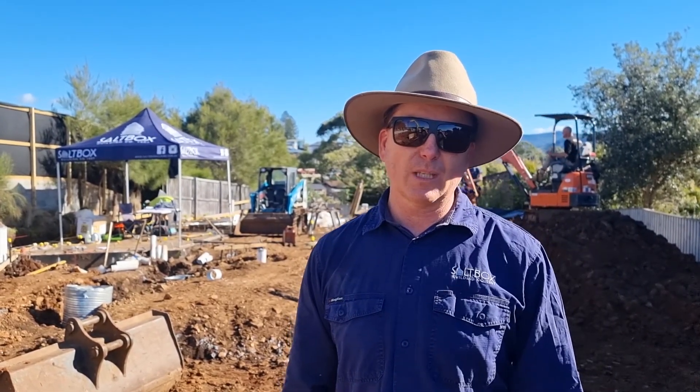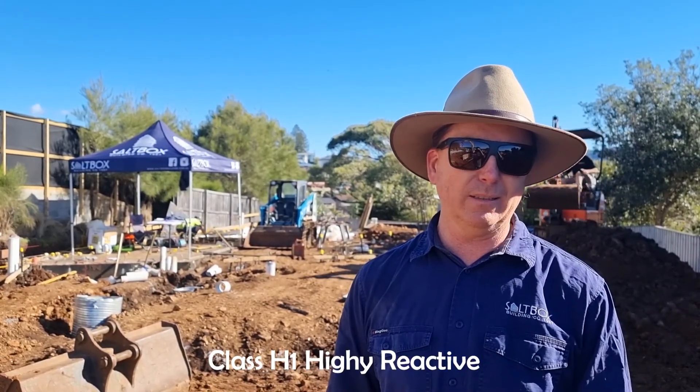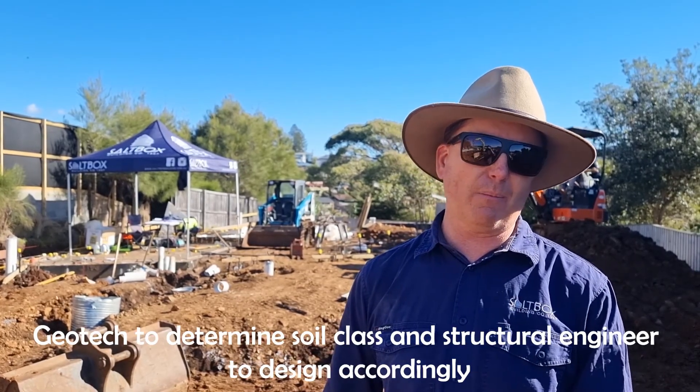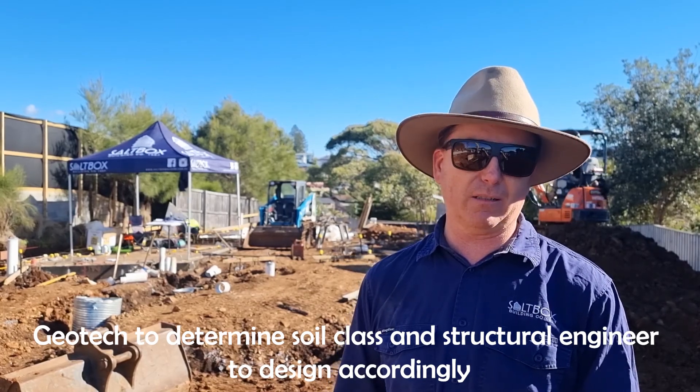What size diameter piers have you got, and what size steel are you using? These piers here are 600mm diameter. They have six N20s in each pier hole. It's fairly heavy for a standard house, but this site is classed H1, which is highly reactive. So the geotech makes the call to class the site, and then the engineer, based on that site classification, designs the footings in accordance with that classification.